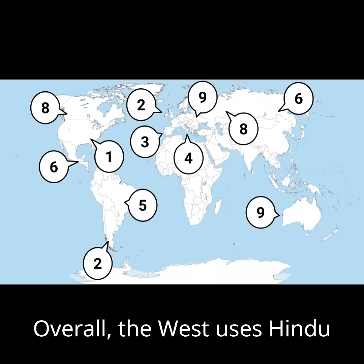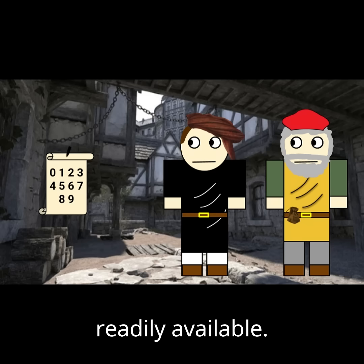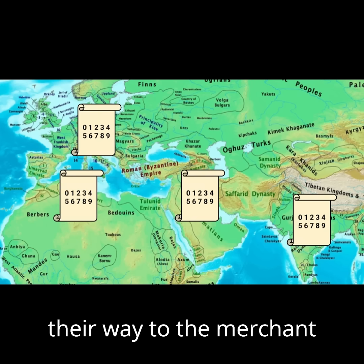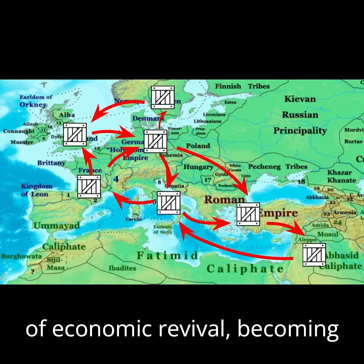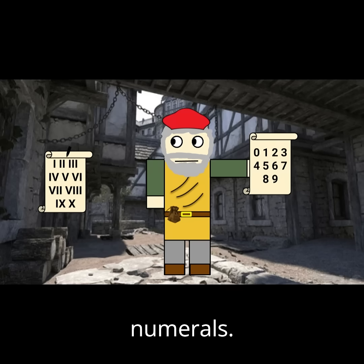Overall, the West uses Hindu-Arabic numerals for two simple reasons: they were easy to use and readily available. Though originally from India, Hindu-Arabic numerals found their way to the merchant class of Europe during a time of economic revival, becoming a key part of the early banking industry, which were much easier to use than Roman numerals.